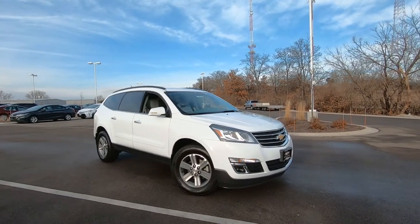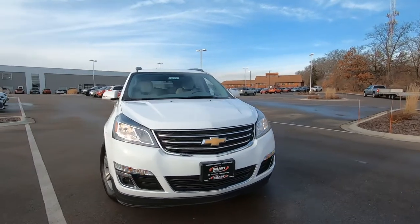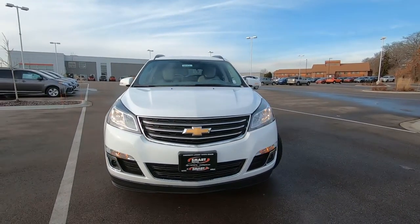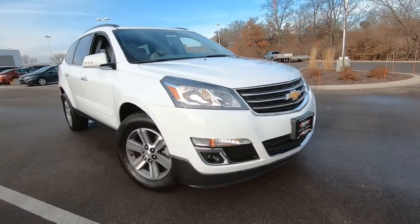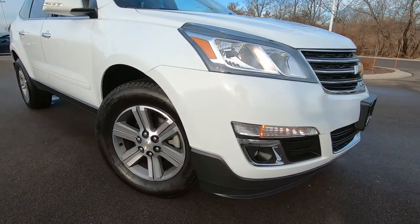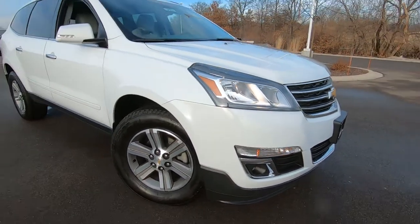Hey, it's Tony here at Smart Motors Toyota in Madison, taking a real quick look at this loaded, really nicely equipped 2017 GMC Traverse LT Edition, which includes those fog lights up front and a ton of other features.